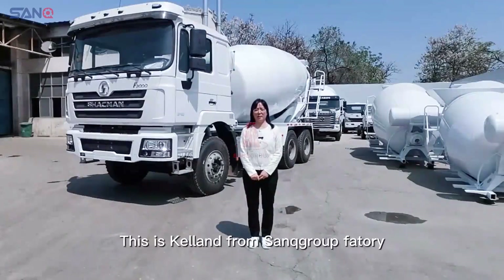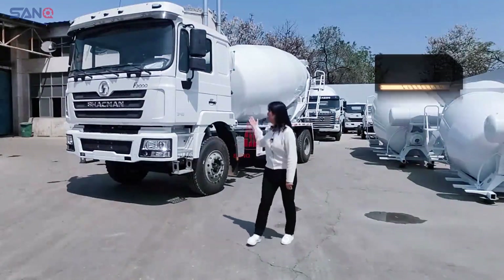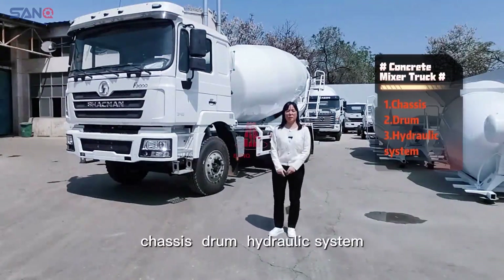This is Kyland from Thank You Group Factory. Concrete mixer truck includes three main parts: chassis, drum, and hydraulic system.